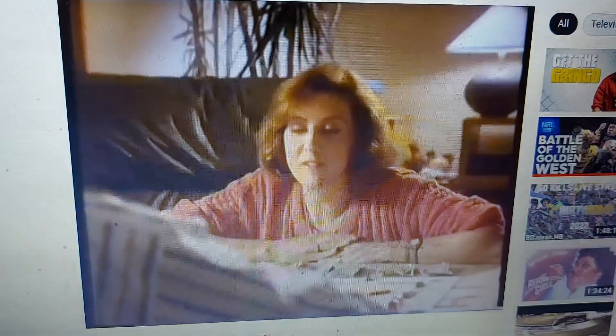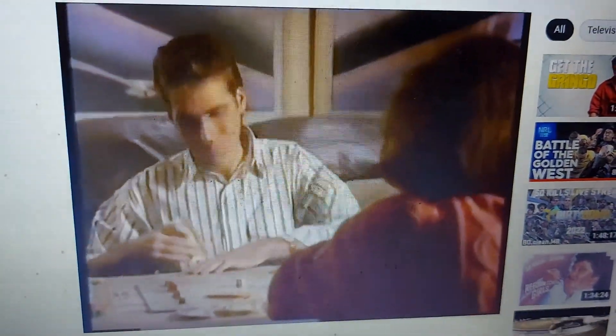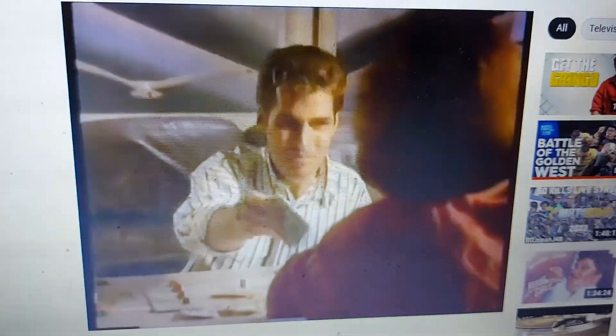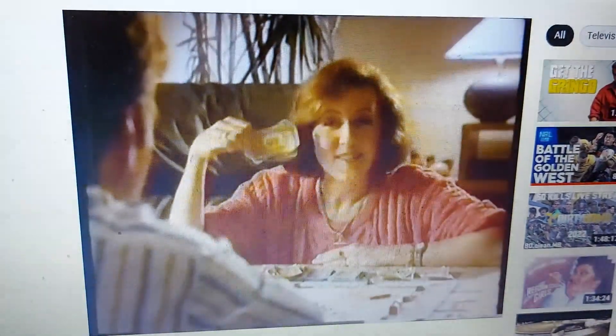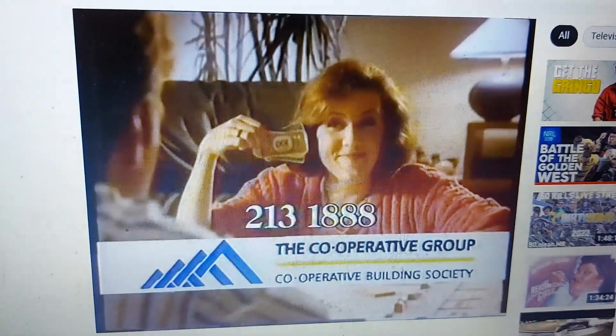For our holiday in London perhaps? Exactly. Where you might find yourself in Mayfair with three houses. You've certainly got away with money. I've got away with most of yours. Phone 213-1888 to multiply your money.